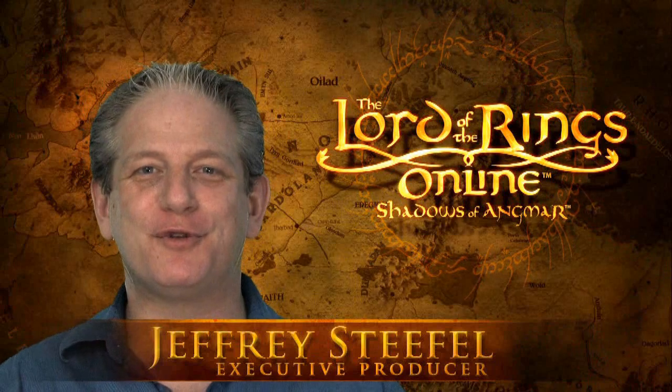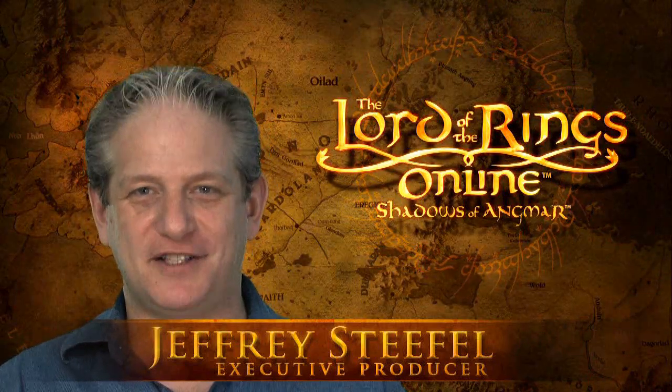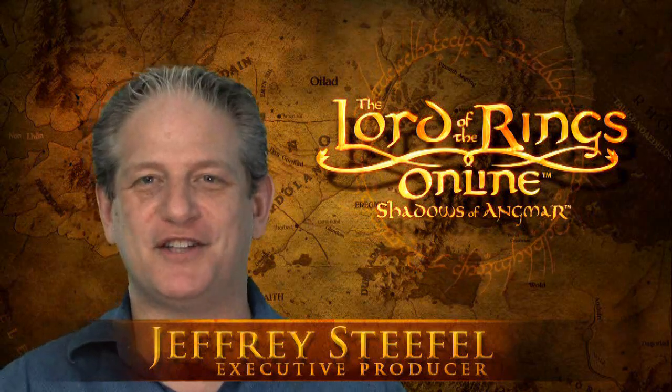Hi, I'm Jeffrey Stiefel. I'm the executive producer of Lord of the Rings Online, and I'm going to talk to you a little bit today about some new features that are coming to our next update, Book 11, including housing, which is something that we're really excited about.